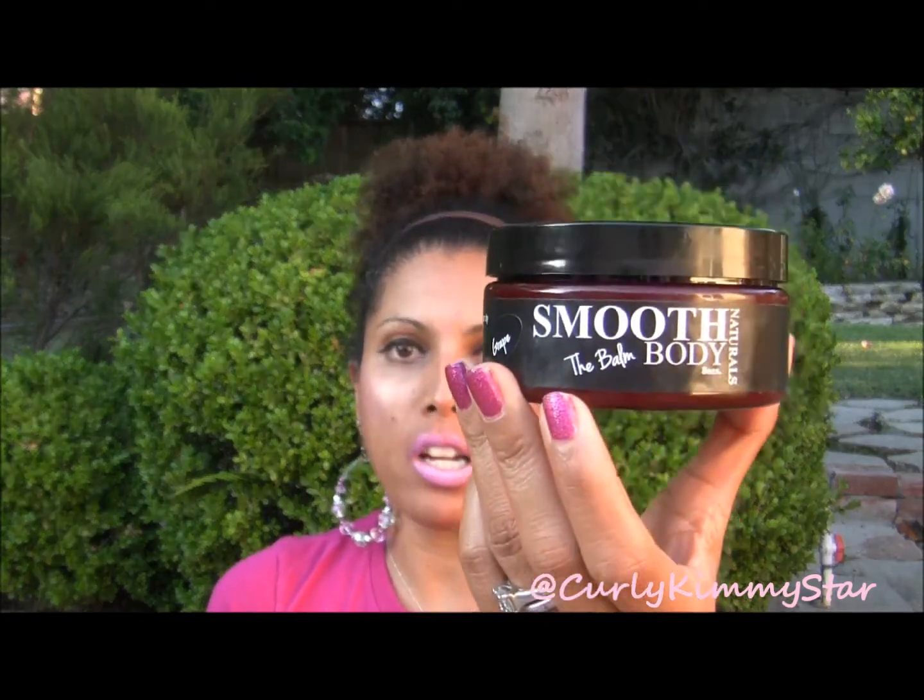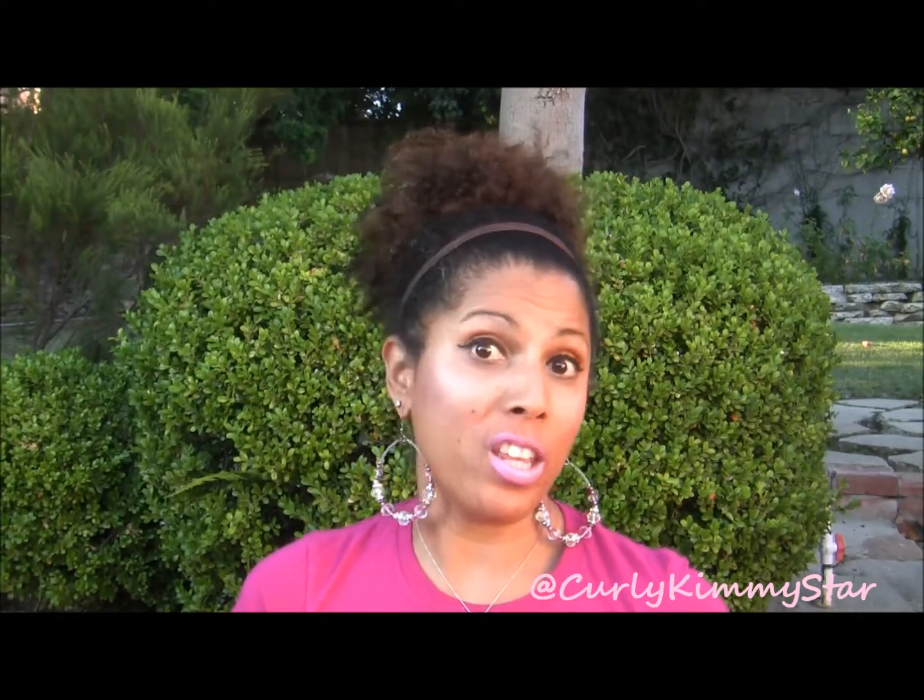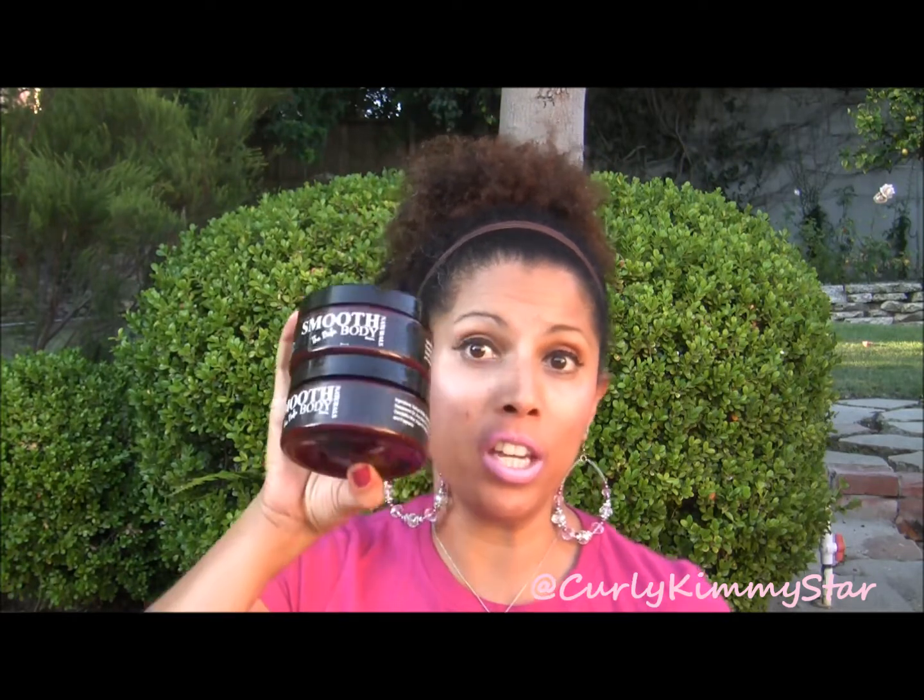Hey y'all, it's Kelly Kimmestar and I'm here today to do a product review. The product I'm reviewing is the Smooth Naturals line of body products by Curly Head Chick. She has hair products and just came out with these really yummy body products. As a disclaimer, I did purchase most of these products with my own money, however she did include some extra products in my order. As always, this review is my own honest opinion and I was not asked to do a review nor was I paid.